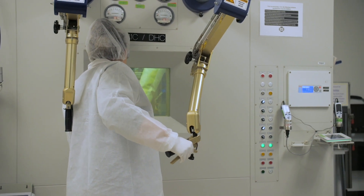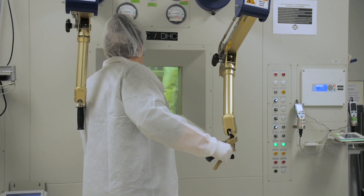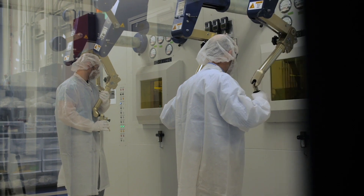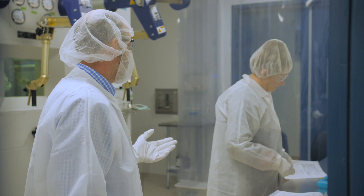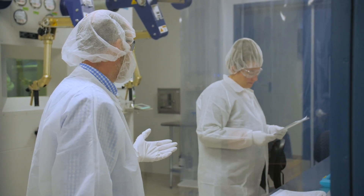MURR decided to enter the market when we learned that a reactor in Canada that had been supplying I-131 was shutting down. This gave us an opportunity to meet the needs of patients — until our first shipments in 2018, patients here in the US had been relying solely on imported I-131. MURR is really special because we are not only the only supplier in the US, we are the only supplier in North America.